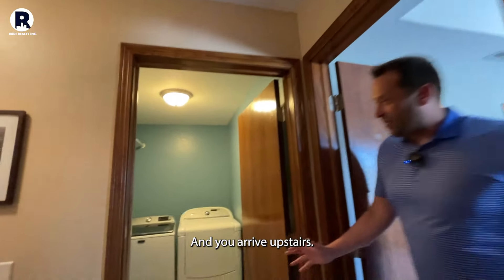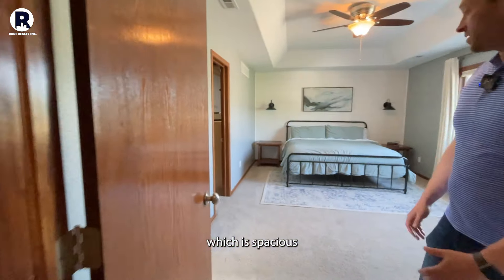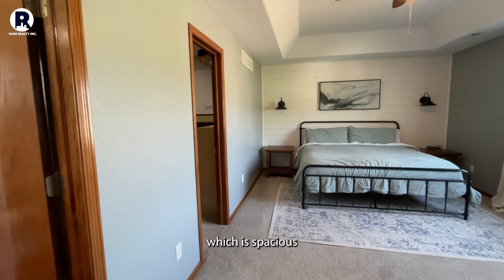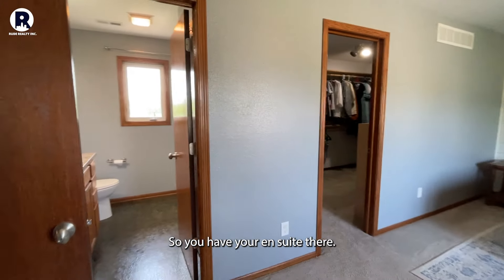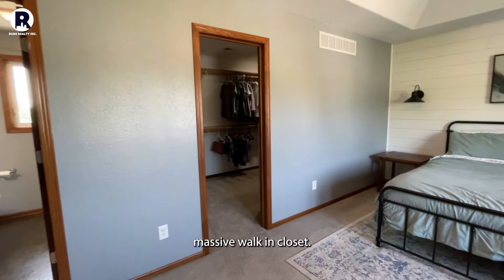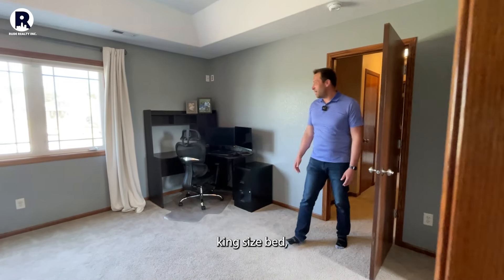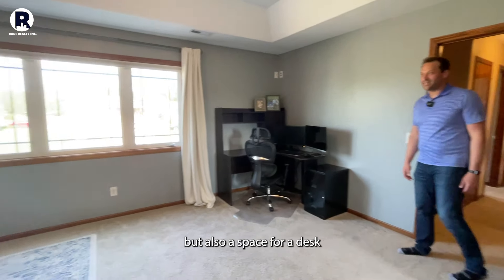As you arrive upstairs, you'll see the laundry here. And then you'll see the master suite, which is spacious and awesome in every capacity. You have your en suite there, and then a massive walk-in closet. There's plenty of space for a king-size bed, but also a space for a desk.